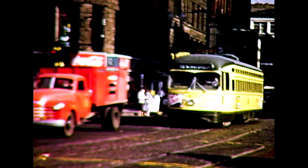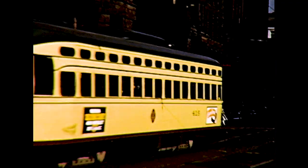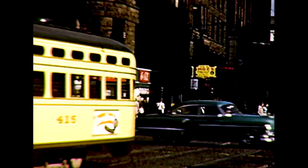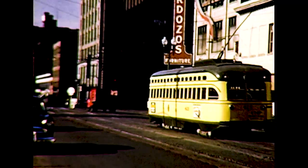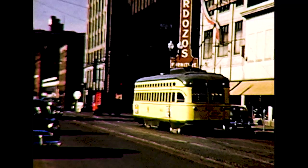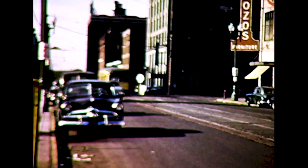Here we're looking east on 5th Street. The Lumber Exchange Building is at the left. This is the site today of the Green Line and Blue Line LRT station for Hennepin Warehouse District.